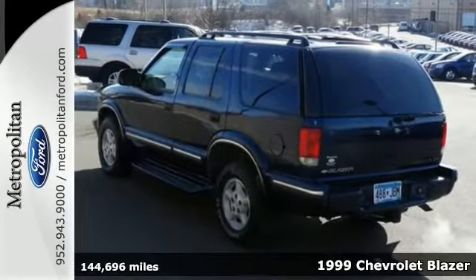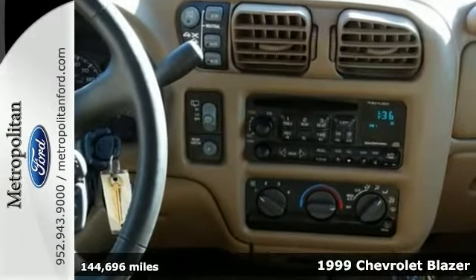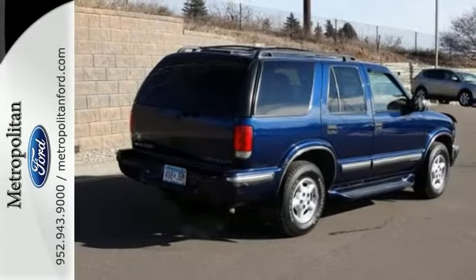Life's a journey, and you're going to need something capable to get you through it. This 1999 Chevrolet Blazer is up for the task. With four-wheel drive, heated mirrors, and air conditioning, you'll drive in comfort and confidence. Plus, you'll get cruise control and a roof rack. Come take a look today.